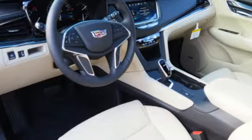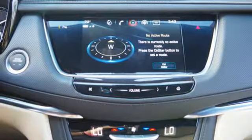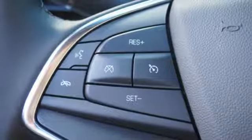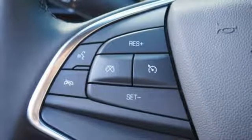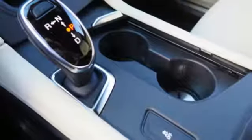The quiet interior presents many options to create the sounds you do want to hear, including Cadillac CUE information and media control system, USB ports, and OnStar with 4G LTE.